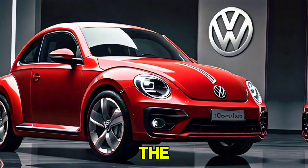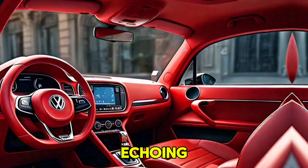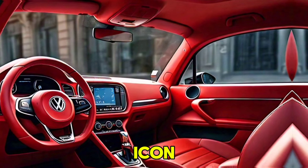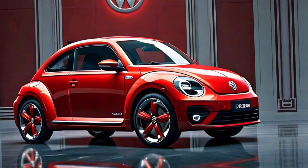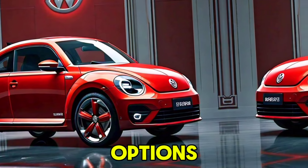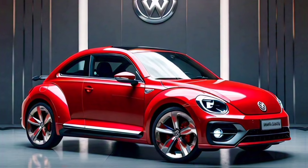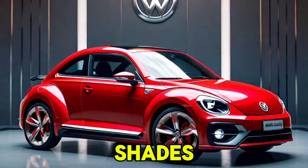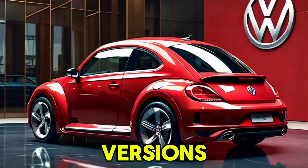In terms of retro aesthetics, the 2025 Beetle retains its signature rounded shape, echoing the classic design that made it a global icon. Modern touches include updated sleek LED headlights and taillights, a more aerodynamic profile, and stylish alloy wheels. Color options include a wide range of vibrant colors, including classic hues like Herby White and new metallic shades, and it's available in both hard top and soft top convertible versions.